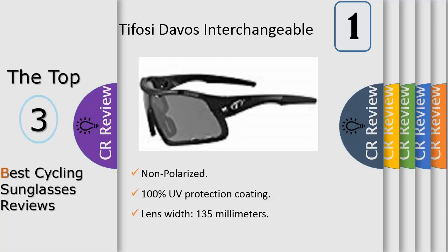The TR90 nylon frame is lightweight, strong, and highly resistant to chemical and UV damage. Polycarbonate lenses are scratch-resistant and shatterproof. Vented lenses increase airflow to help prevent fogging. Hydrophilic rubber adjustable temples and nose pads increase grip when in contact with sweat, resist aging, and allow for a customizable comfortable fit. Provides 100% protection from harmful UVA and UVB light rays.